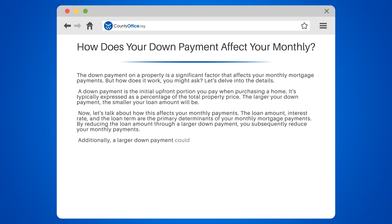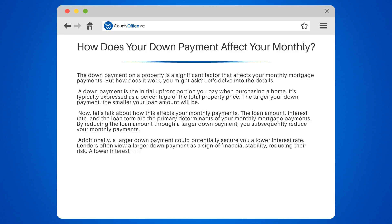Additionally, a larger down payment could potentially secure you a lower interest rate. Lenders often view a larger down payment as a sign of financial stability, reducing their risk. A lower interest rate means lower monthly payments.